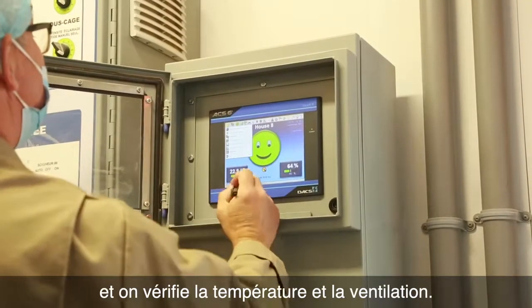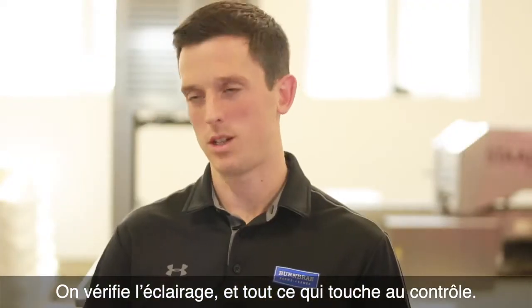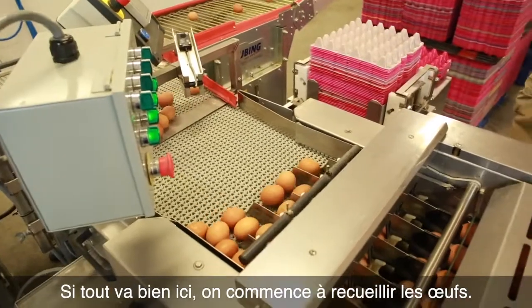Then we go to the controls and we check the temperature, we check the airflow, check the lighting, and we check everything to do with the controls. As long as everything's okay there, we then start with the egg collection.